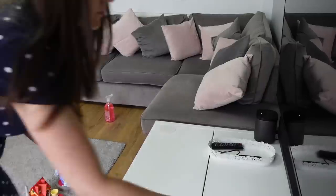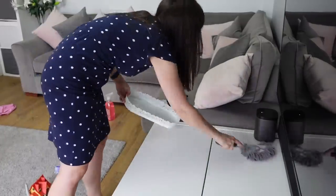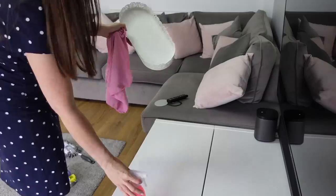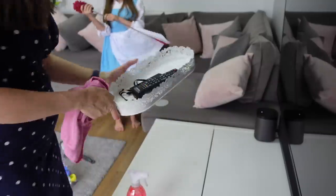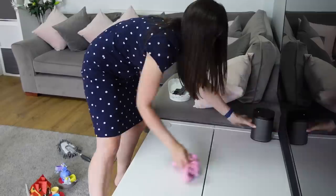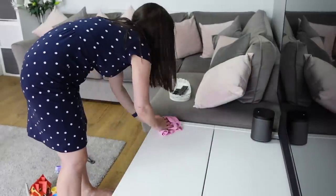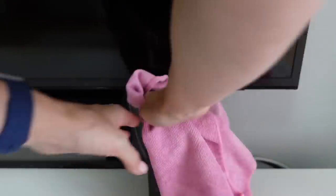I'm starting with dusting and then moving further down to the floor. My theory is: start with the high places, dust up high, and as you agitate and move the dust it falls lower and lower to the floor, then do the floor last. I'm spraying Method — the pink grapefruit one — straight onto the cloth rather than onto the surface, because I find it's a bit more accurate.